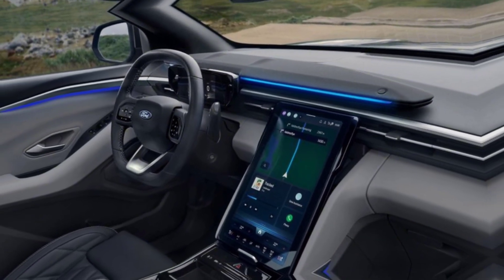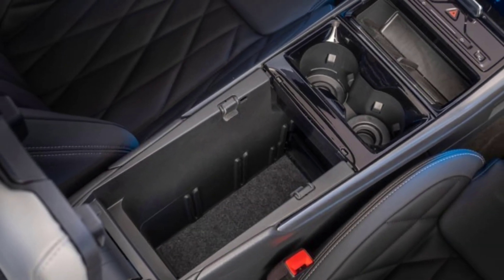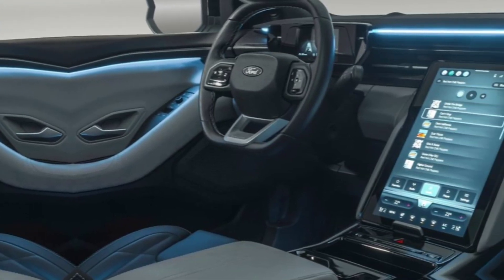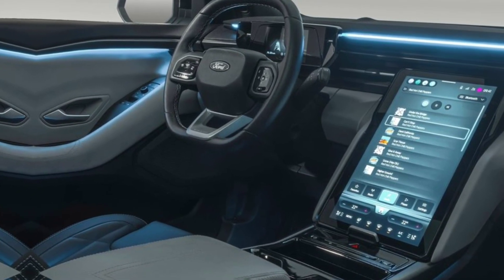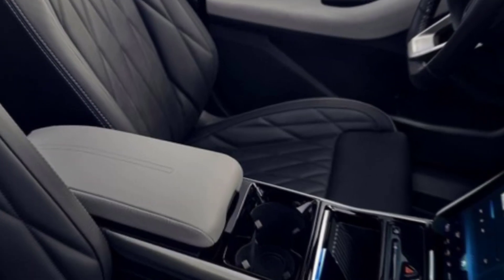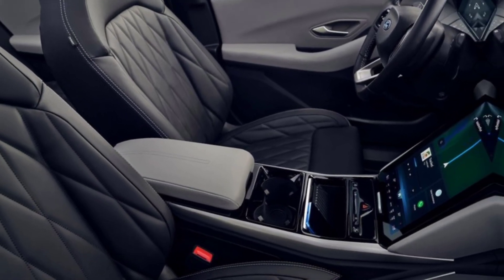Step inside and you'll find a refined and spacious interior that prioritizes comfort. The 2024 Explorer is equipped with the latest in-car technology, including a user-friendly infotainment system, advanced driver assistance features, and seamless connectivity options. It's not just a vehicle — it's a tech-savvy companion on the road.